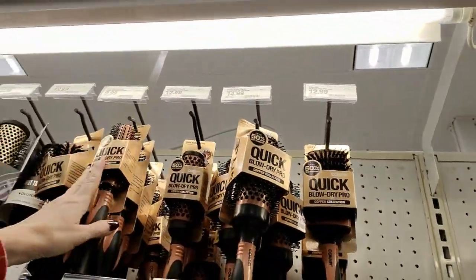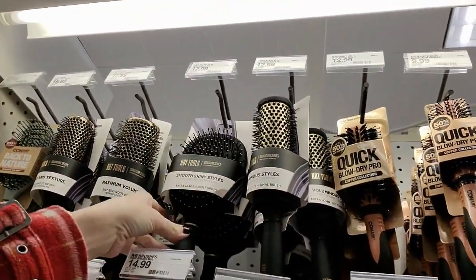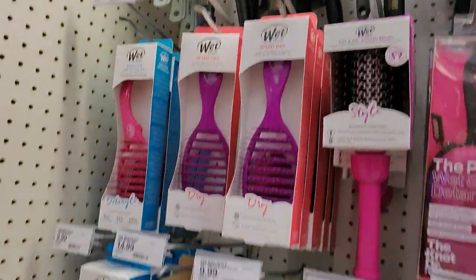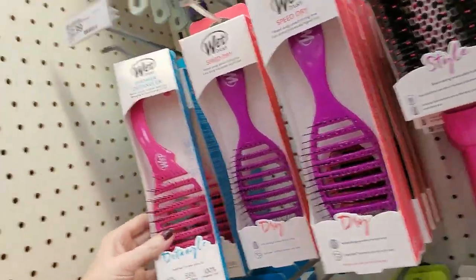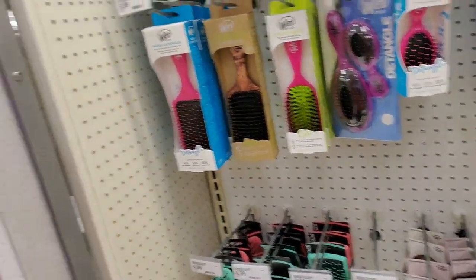Brushes for blow drying your hair — voluminous styles, smooth shiny styles, volume, bounce, texture. Okay, there's a shower detangler. That looks painful to me. I don't think I'd like that one.